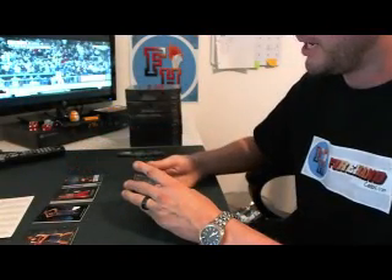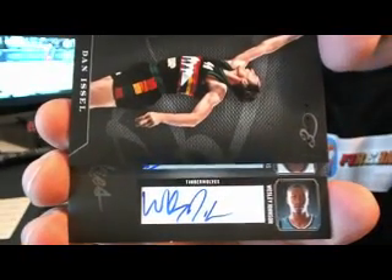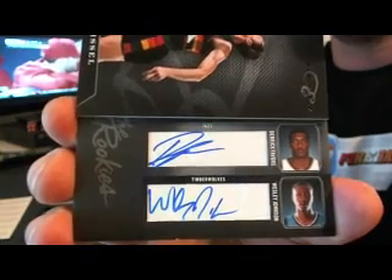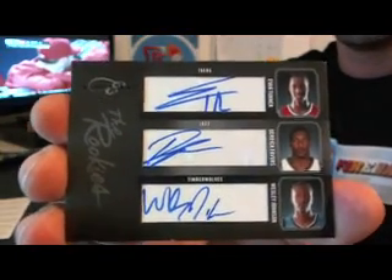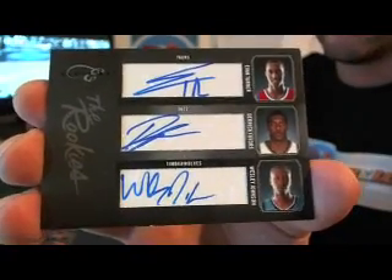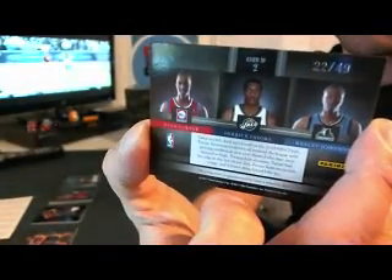And the main hit auto is going to be multiple players on the same card. We have Wesley Johnson of the T-Wolves, Derek Favors of the Jazz, and Evan Turner of the 76ers — the Rookies triple, 22 out of 49. We've got Sixers, Jazz, and T-Wolves.